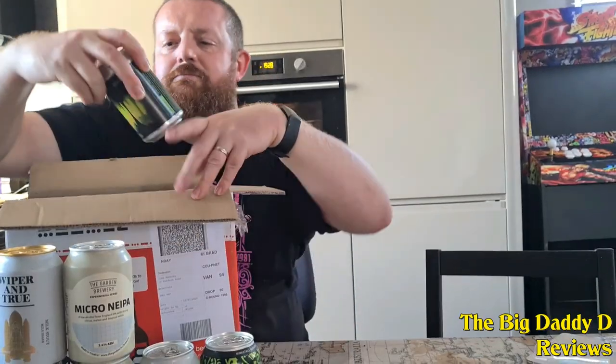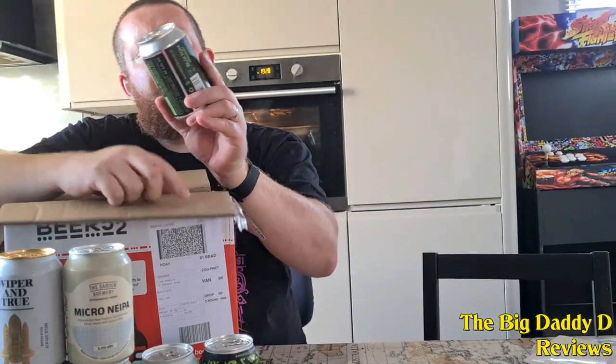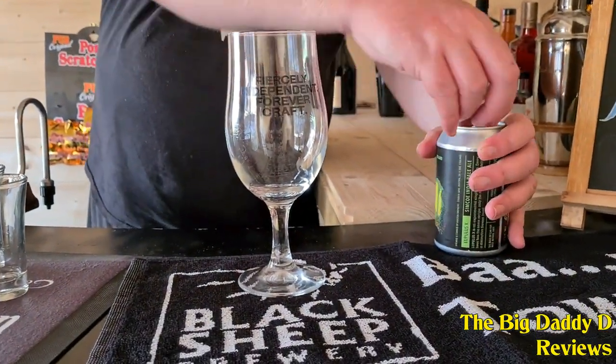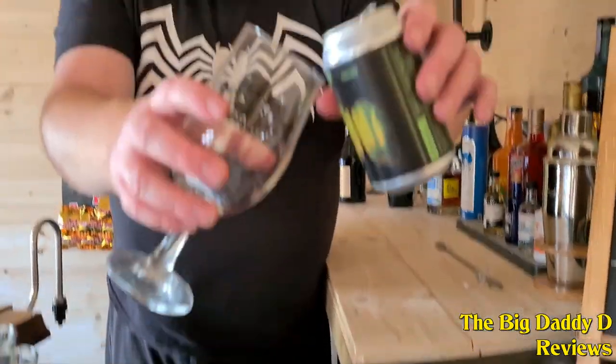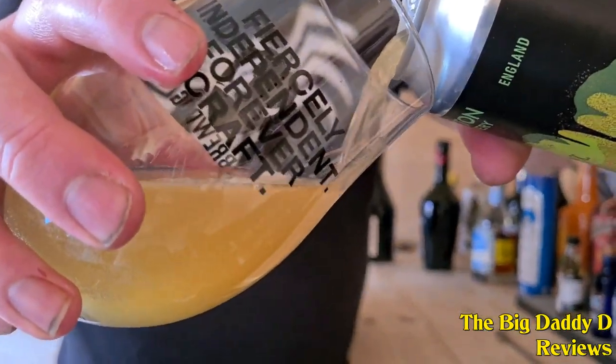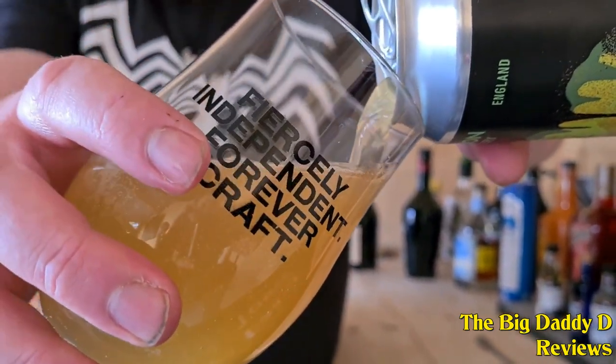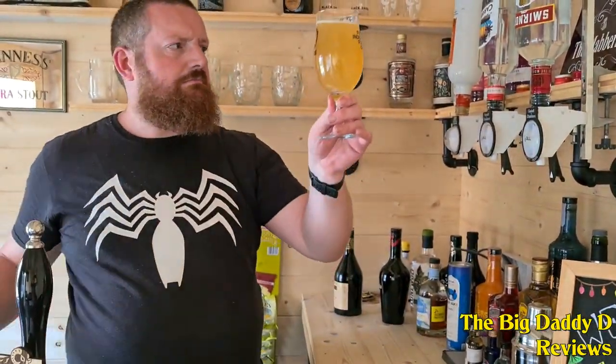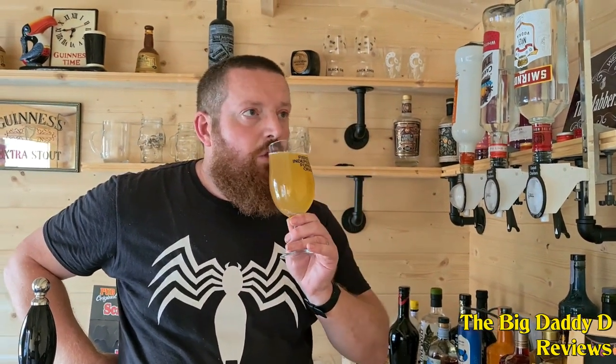Our next beer is from Buxton Brewery — this is the Luminous XX Simcoe, another IPA in this month's box that comes out in a striking hazy orange colour. On the aroma you've got tangerine, peach and citrusy smells — it looks like the type of beer you'd like to have on holiday. That citrus comes through into a rather tart taste with a bit of dryness at the end. It's very refreshing and will cut through any thirst on a hot sunny day.